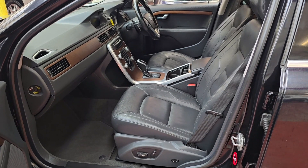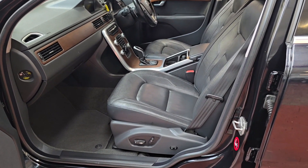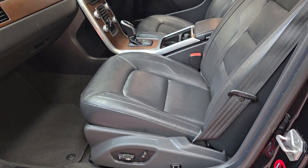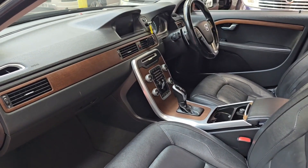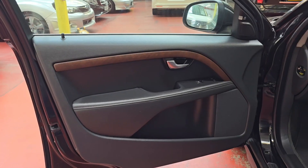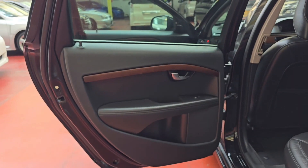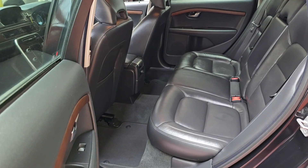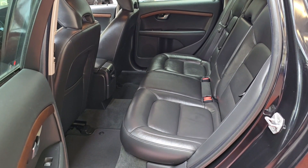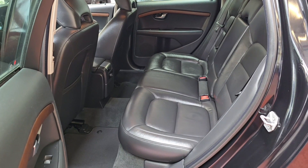It comes with black leather interior and all electric seats. They are heated seats as well — the driver and passenger seats are all electric and heated. It also has a wooden combination dashboard.